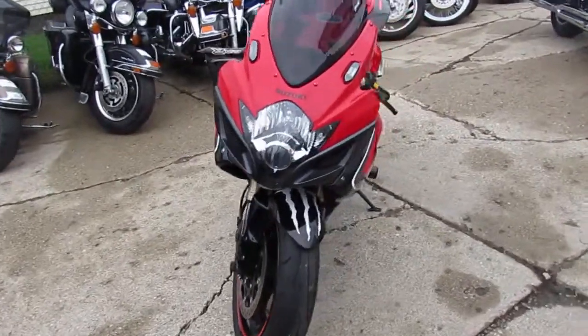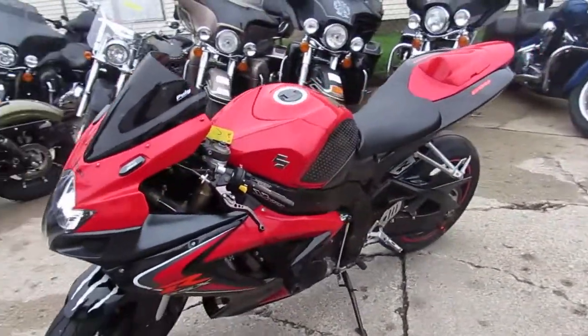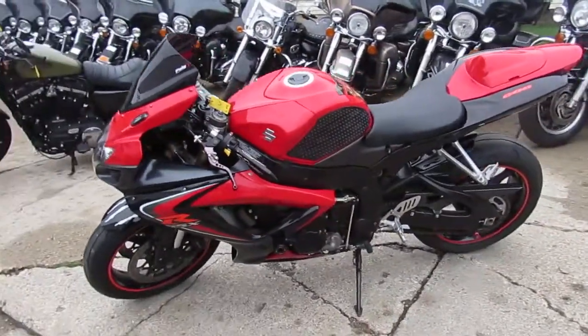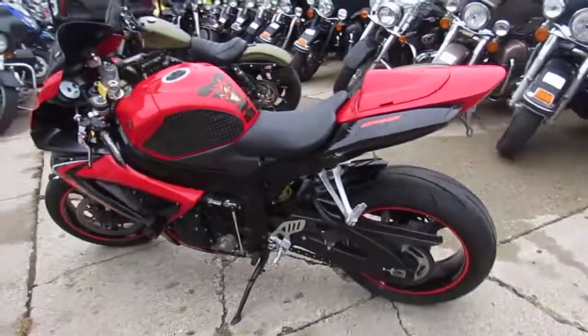This one's a 2006 Suzuki GSXR 600 for sale. This bike's only got 13,977 miles. Comes in black and red. It's got all the extras — it's a good looking bike. It's got the CRG levers.